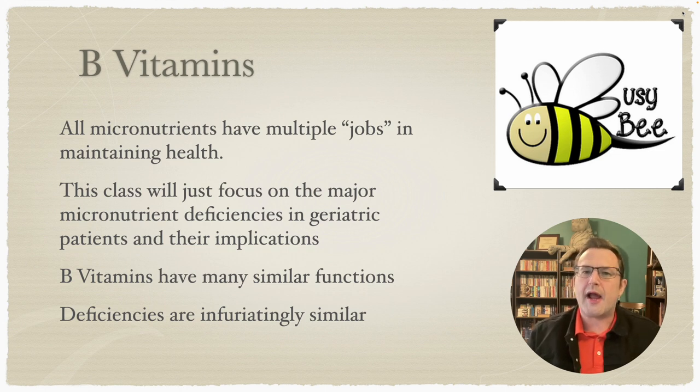If you've ever wondered why B vitamins are numbered the way they are — with strange numbers and gaps — it's because B vitamins are so similar in both function and form. We've had up to 20 at one point. Research would discover what seemed like a new B vitamin, then more time would pass and it would turn out to be just a new form of another vitamin. B vitamins have many similar functions and their signs and symptoms of deficiency are infuriatingly similar as well, until you get very, very deficient.